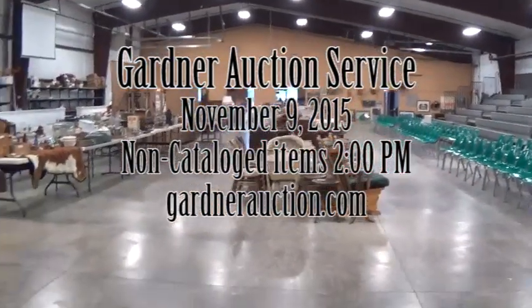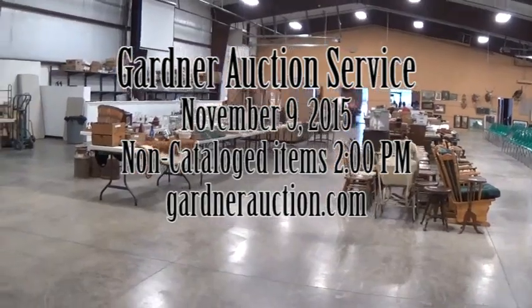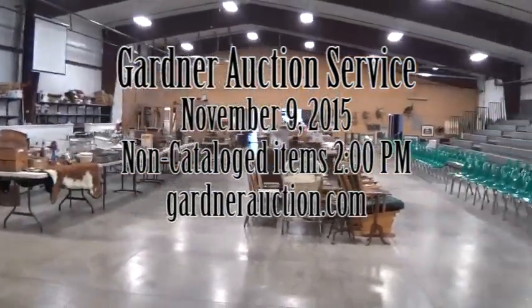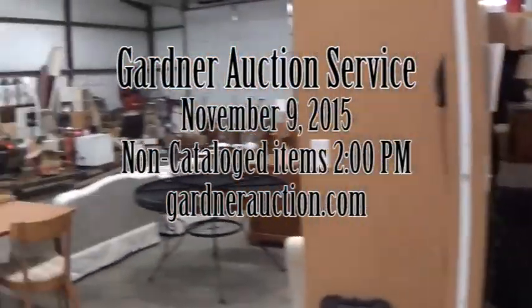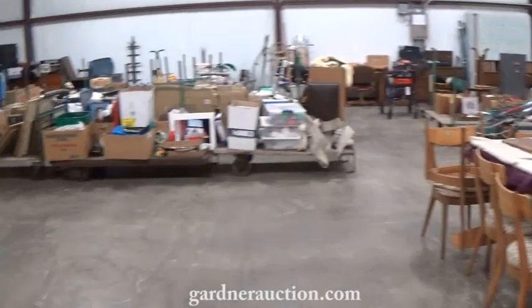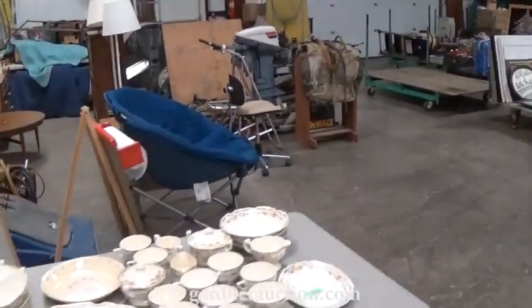Welcome to Gardner Auction Service's video for Monday, November 9th's auction. Gardner Auction Service in Kalispell will do two videos. This first video is going to be everything in the back room and outside. The sale starts at 2 p.m. These are the items that will start at 2 o'clock at Gardner Auction Service, Monday, November 9th.